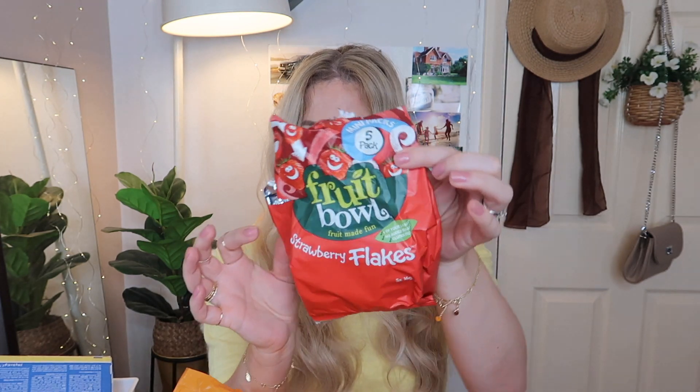Then I got one of these again — also open because I had to keep them happy! These are fruit balls — strawberry flakes, five mini packs inside, and I think this was a pound. I picked up two because in other shops they're more expensive. They're little treat bags to keep in your pocket when you go out, or I can just put one in Emilia's lunch bag.